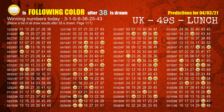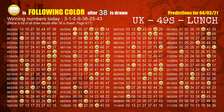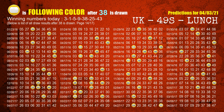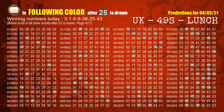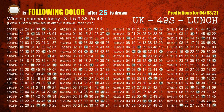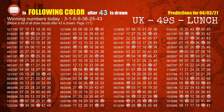The fifth winning number is 38. The most frequently following color is yellow when 38 is the winning number in last draw. The sixth winning number is 25. The most frequently following color is brown when 25 is the winning number in last draw. The booster winning number is 43. The most frequently following color is red when 43 is the winning number in last draw.